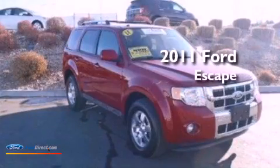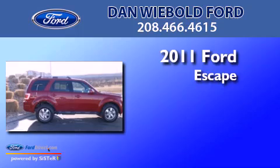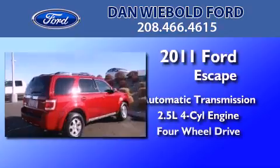This is a certified pre-owned 2011 Ford Escape. This crossover has an automatic transmission, an inline four-cylinder engine, and four-wheel drive.